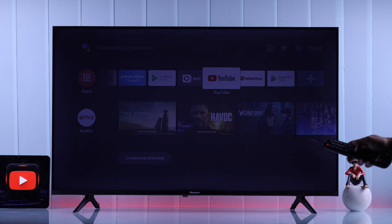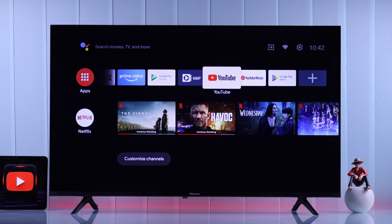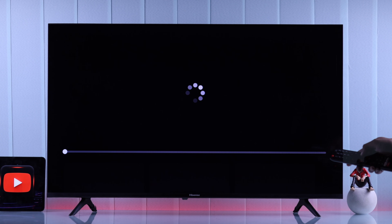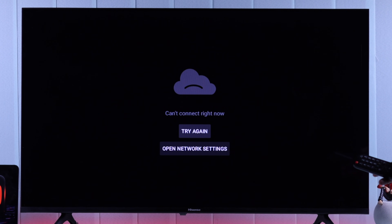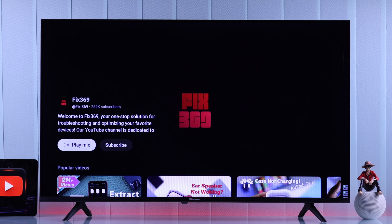YouTube is not working on your Hisense Android Smart TV — you'd be surprised to know how common this is. If you're facing any of these issues like black screen, YouTube buffering, not loading, not opening, the app getting frozen and crashing, or it's showing 'can't connect right now' or 'something went wrong,' then stay tuned and follow these effective solutions — your YouTube app may get fixed within the first few steps.